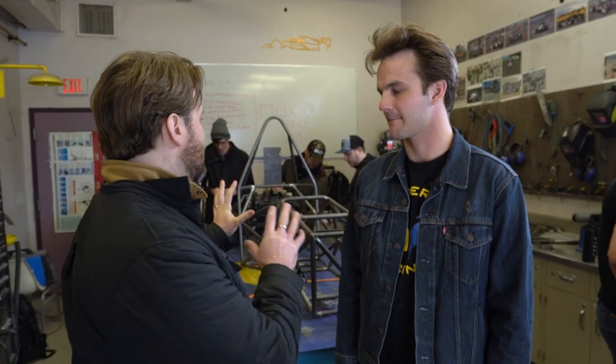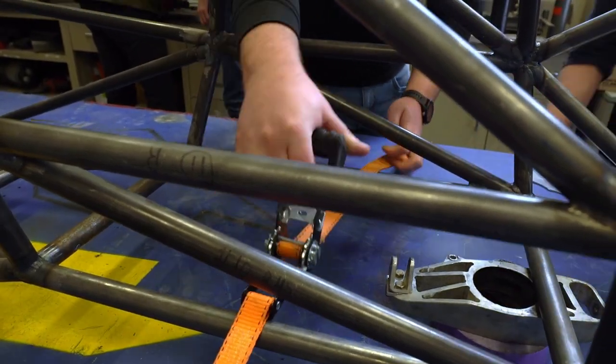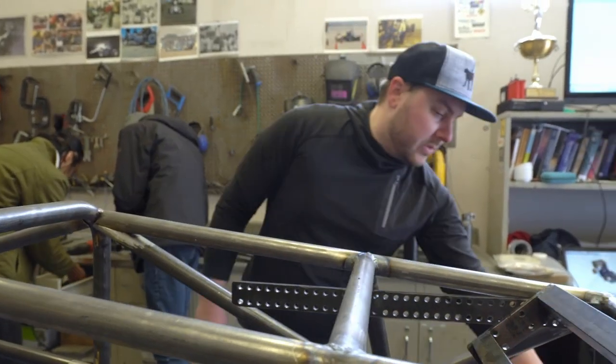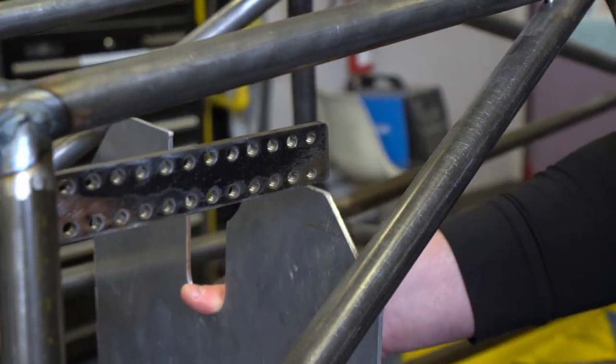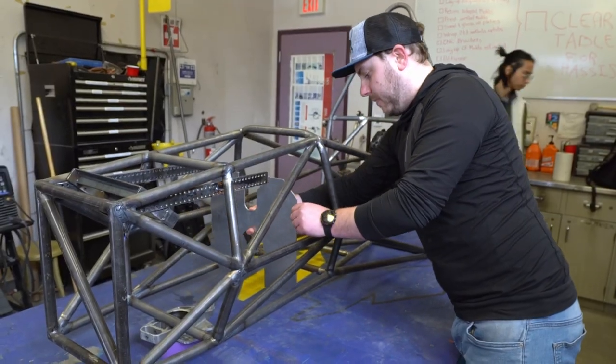So what goes into building something like this? It's a huge process. We start around August. We form the team, recruit 20 mechanical engineering students in their fourth year, and this project is their graduating degree project. That's our final final process.